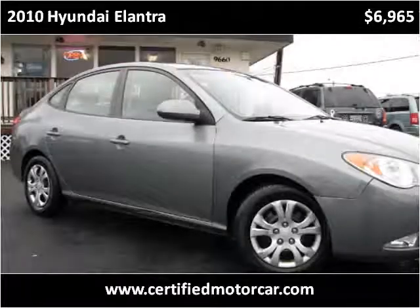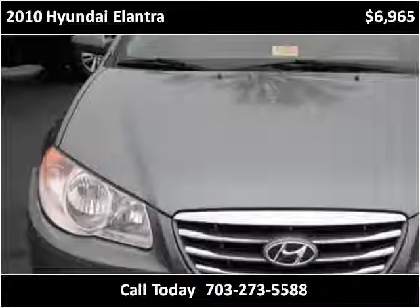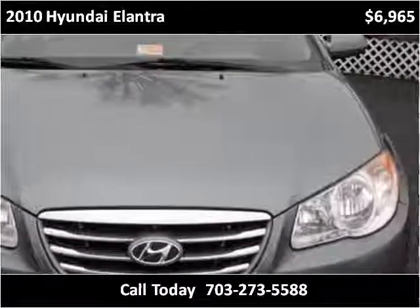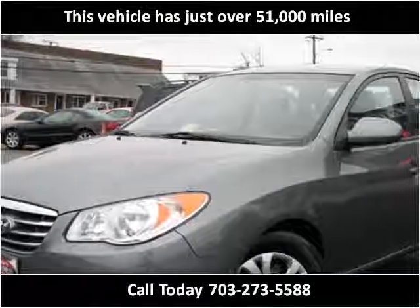This 2010 Hyundai Elantra is available from Certified Car Center. This vehicle has just over 51,000 miles.